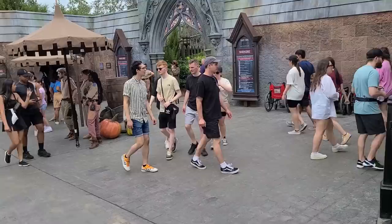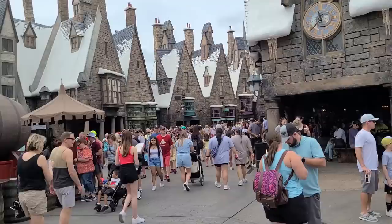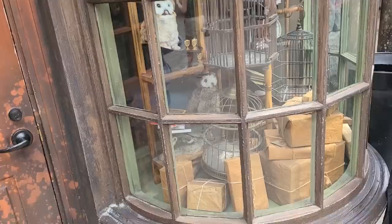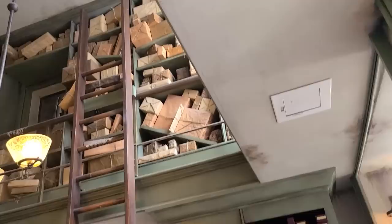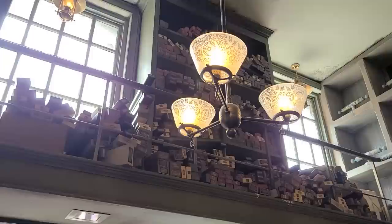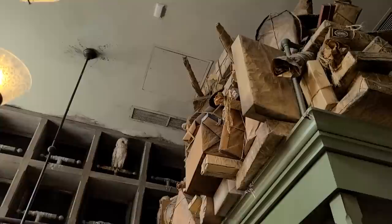It's an 80-minute wait for Hagrid's Magical Creatures Motorbike Adventure. Over here is the Owl Post — it's like a post office with little cages and packages. Inside it's a little shop with wands and packages up on the ceiling, chandeliers hanging, and animatronic owls up there. I thought the ceiling needed repairs but it's made to look that way — fake mold!